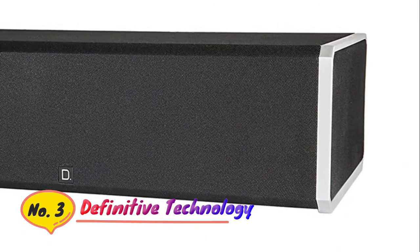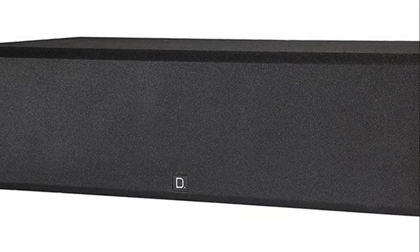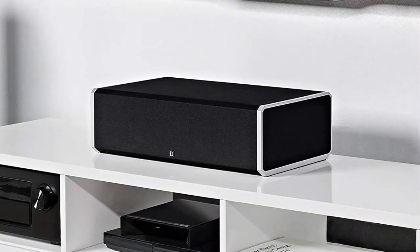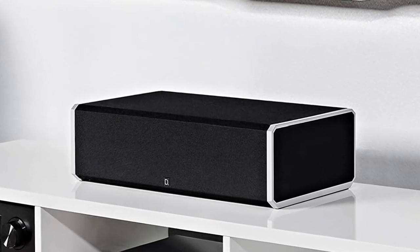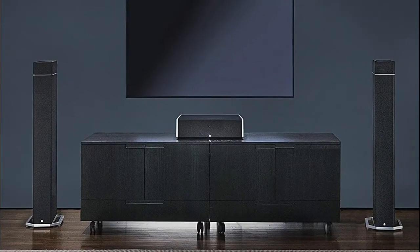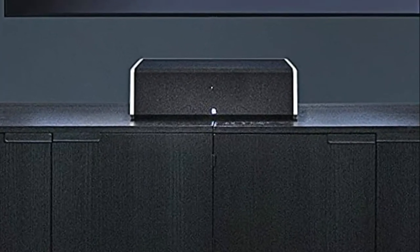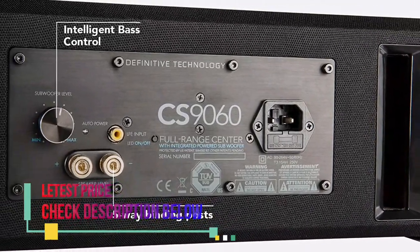Number 3: Definitive Technology. It is so good that you'll forget it is just a center channel. Pair with the BP-9000 Tower Series speakers or the Demand D7 speakers for a timber-matched highly immersive home theater surround sound system. Experience deeper, more impactful bass and extraordinary details even if you don't have a sub. Crystal clear highs and mids and lows is what you'll hear without missing any notes. Definitive's proprietary intelligent bass control helps enhance bass, which maintains an overall balance between the lows and the mids, so you get crystal clear sound.